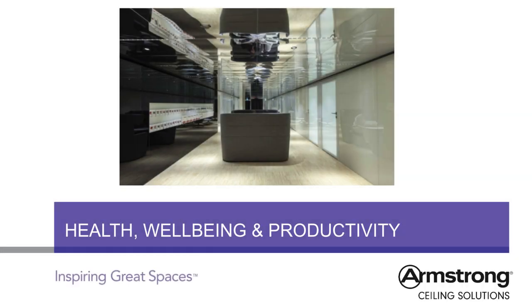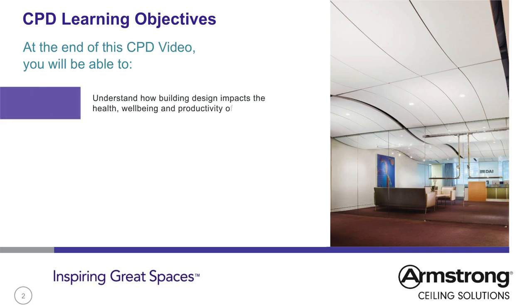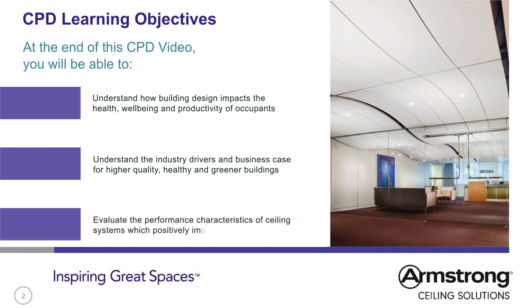Welcome to this Armstrong Ceiling Solutions CPD video on specifying suspended ceilings for health and well-being. The learning objectives are to understand how building design impacts the health, well-being and productivity of occupants, understand the industry drivers and business case for higher quality, healthy and greener buildings, and evaluate the performance characteristics of ceiling systems which positively impact on well-being.